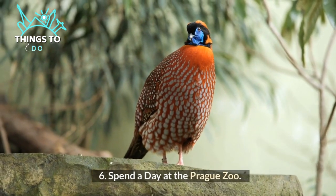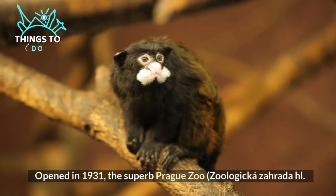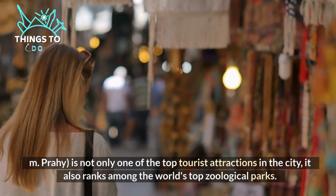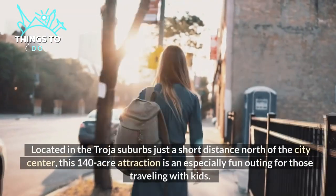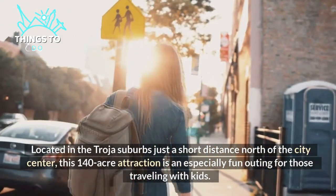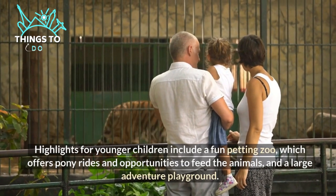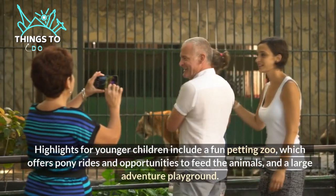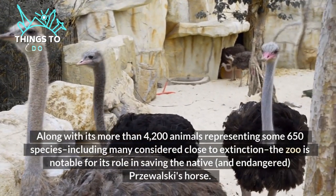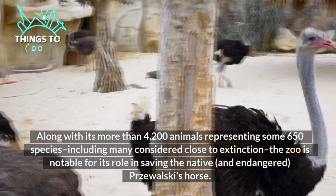Number six: spend a day at the Prague Zoo. Opened in 1931, the superb Prague Zoo is not only one of the top tourist attractions in the city, it also ranks among the world's top zoological parks. Located in the Troja suburbs just a short distance north of the city center, this 140-acre attraction is an especially fun outing for those traveling with kids. Highlights for younger children include a petting zoo with pony rides, opportunities to feed the animals, and a large adventure playground. With more than 4,200 animals representing some 650 species, including many considered close to extinction, the zoo is notable for its role in saving the native and endangered Przewalski's horse.